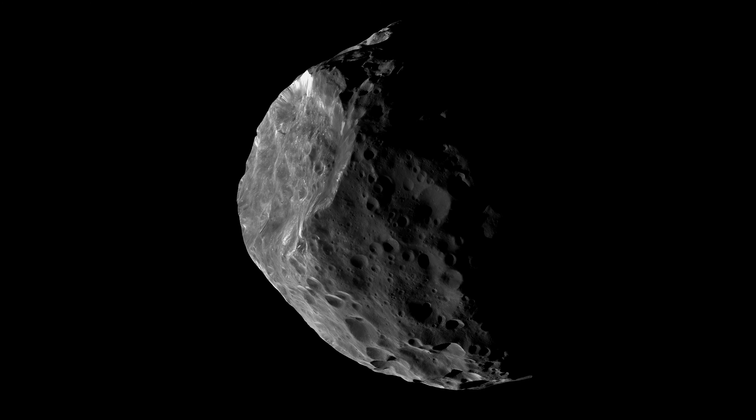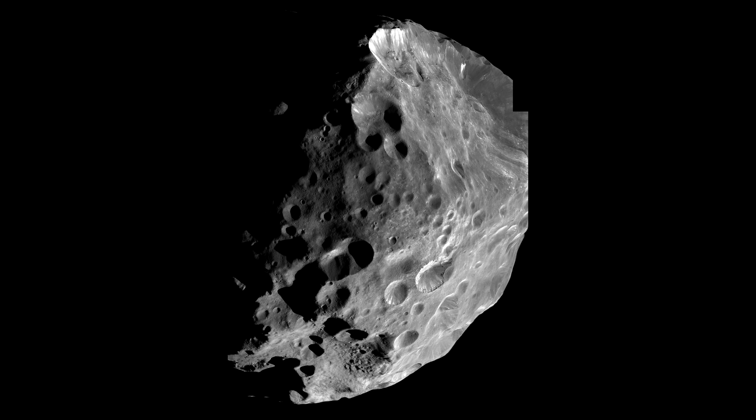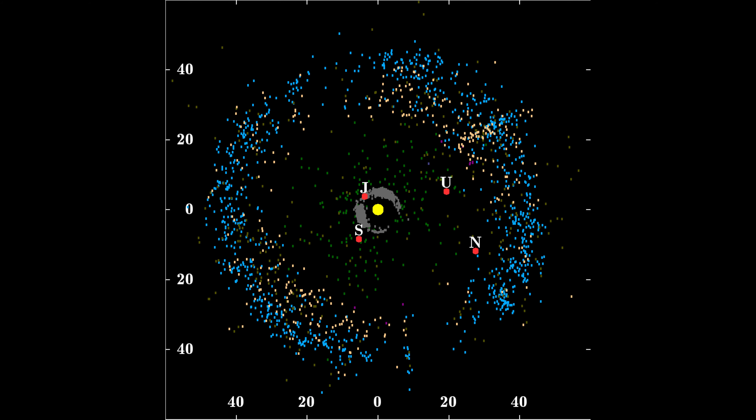Phoebe was not always a moon of Saturn — that much is certain. For one, it orbits four times as far away from Saturn as, and is the only large object past Iapetus. Number two, it orbits backwards — all of the moons discussed so far orbit counterclockwise, the same direction Saturn rotates in, while Phoebe orbits clockwise and at a massive 30 degree angle relative to Saturn and the rest of its moons. Three, it's literally a comet. Phoebe occasionally has a trail of ice and dust particles, the same as many other comets in the outer solar system. It was likely a centaur comet, orbiting between the Kuiper and asteroid belts, that got captured by Saturn.